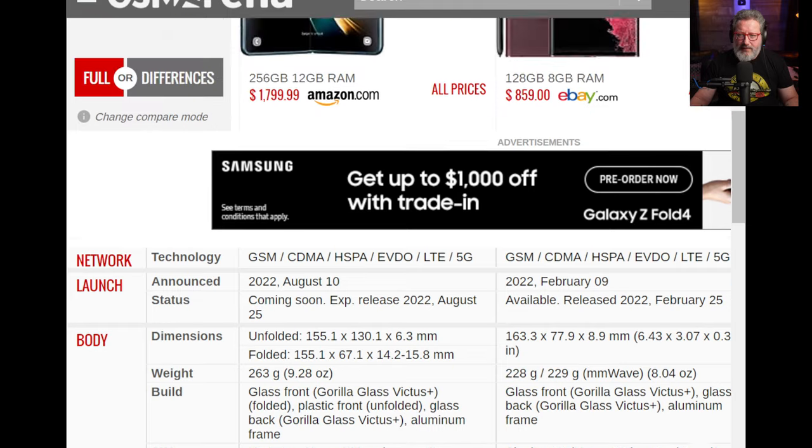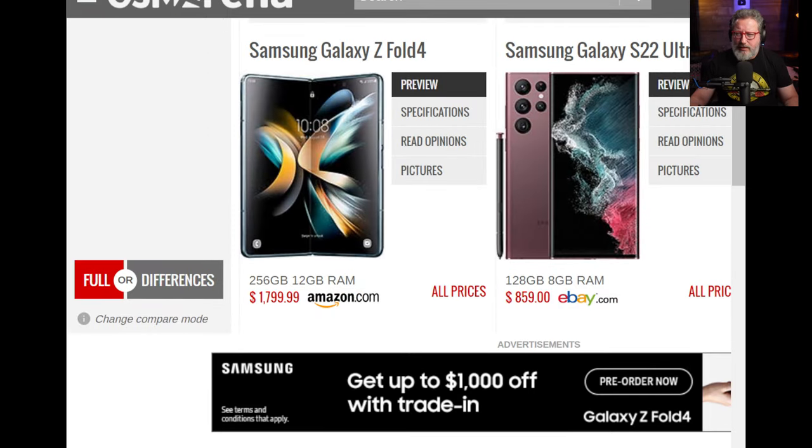First I thought I'd do a little compare and contrast with the Z Fold 4 and the S22 Ultra to see — is there a marked difference? Is there one that's better than the other, and if so, how or why? GSM Arena does a really great breakdown. You can put any phones you want into GSM Arena's webpage and it will show you the combination of those two with all their specifications. Here we are: the Z Fold 4 versus the S22 Ultra.